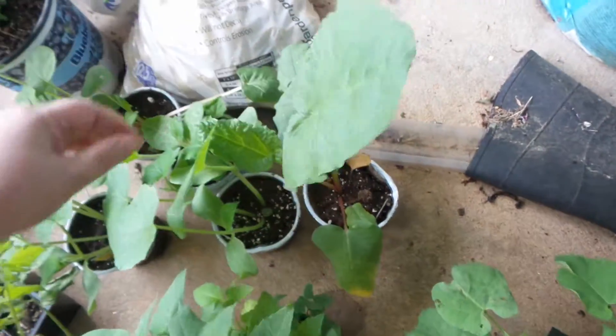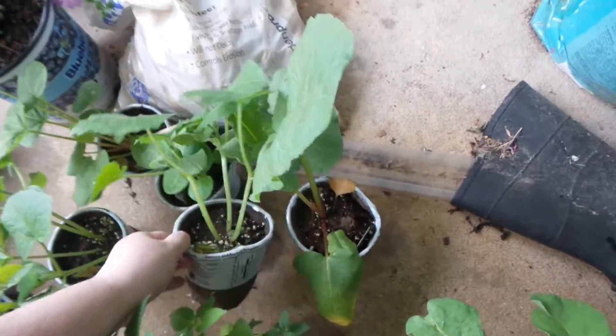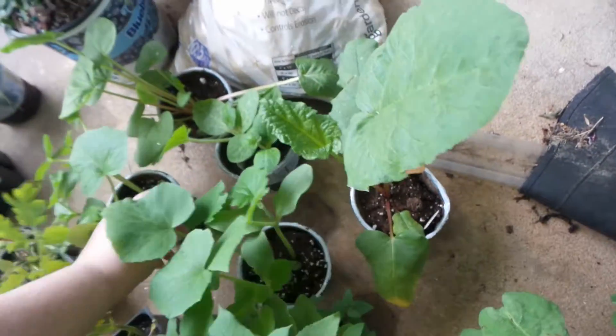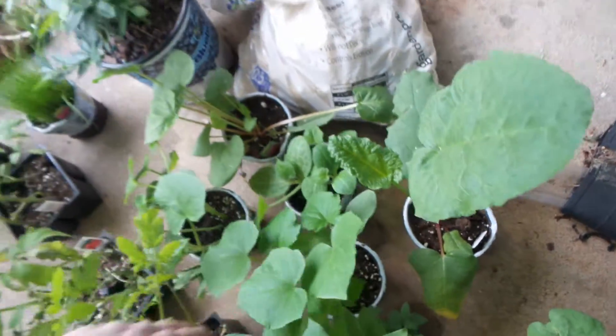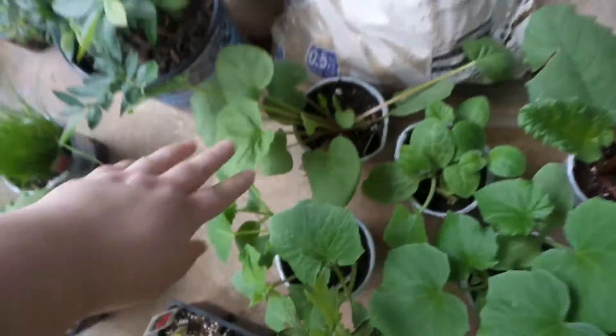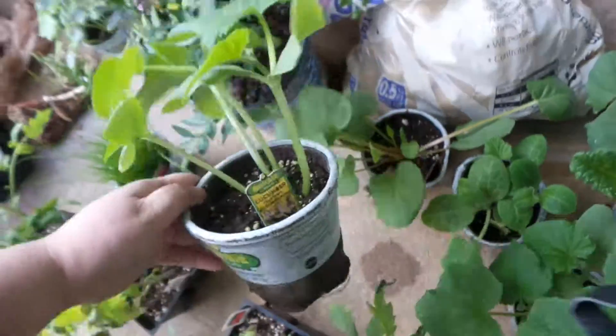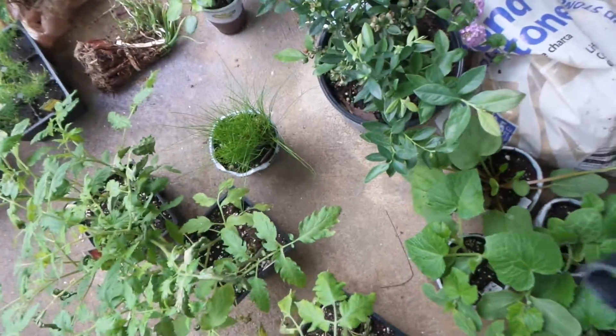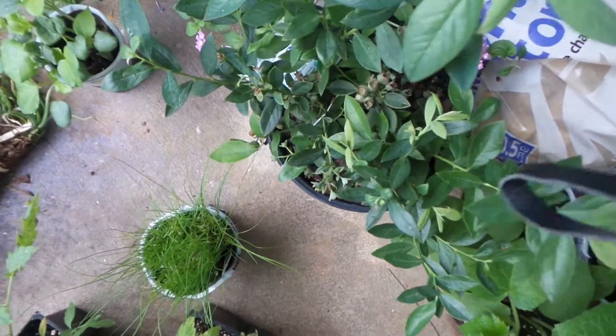We've got a rhubarb plant here. Cucumbers. Another blueberry plant with berries.